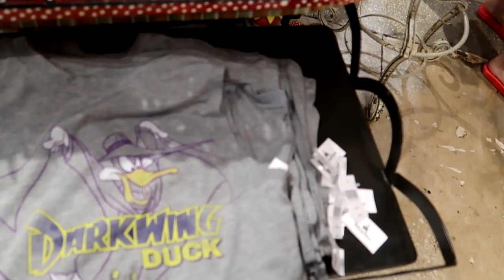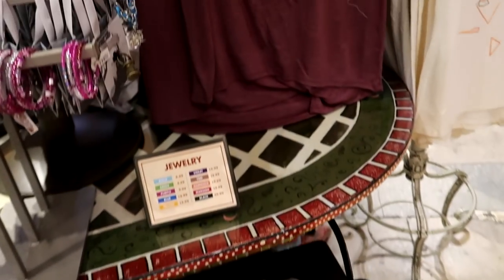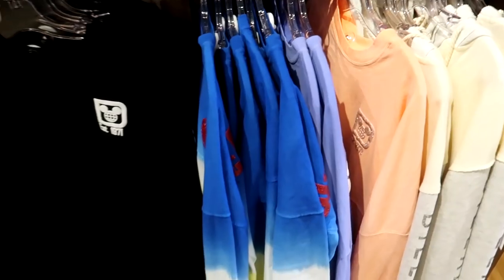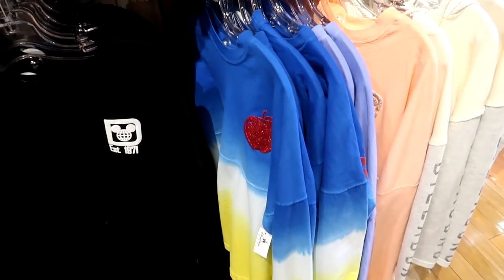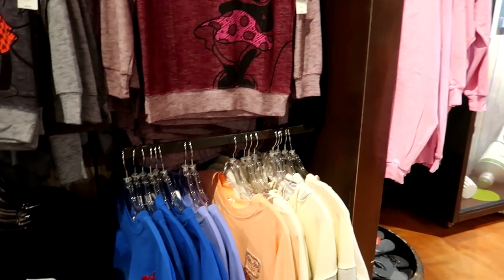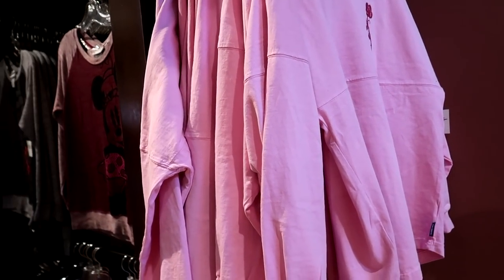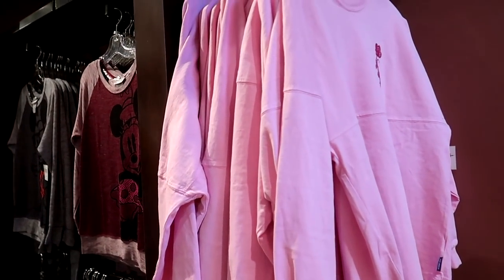They also have a Darkwing Duck tank top at $32.99, and then the Darkwing Duck full-size t-shirt is also $32.99. If you're looking for those Princess Spirit jerseys, they're now hidden in the very back corner of the store, almost as you enter into the Marketplace Co-op. It looks like they only have two left — the Snow White one and the Aurora one.